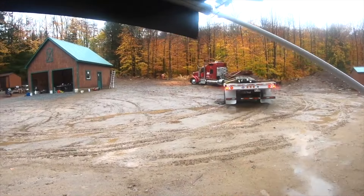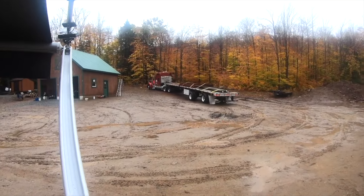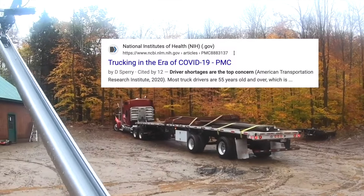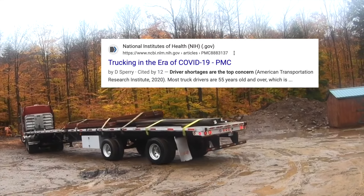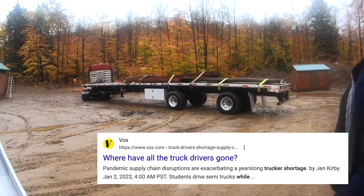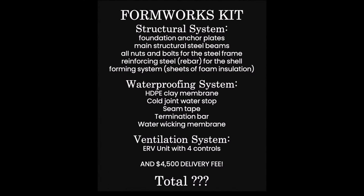That was when gas prices and everything had gone completely out of control — all the diesel surcharges and there were no truck drivers, no trucking. So that cost us a lot of money. The total for that kit, including delivery, was $58,414.